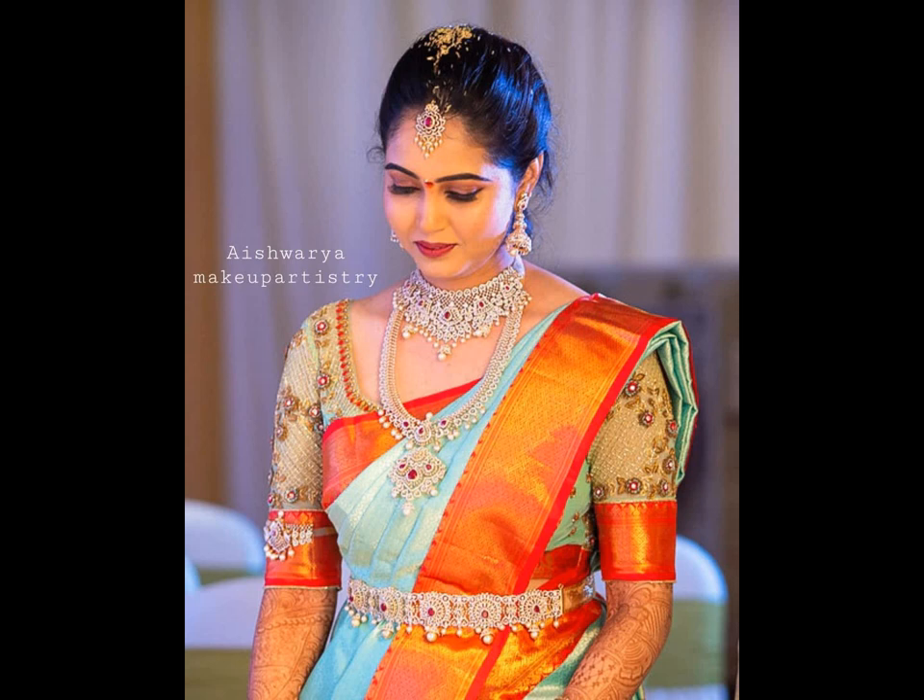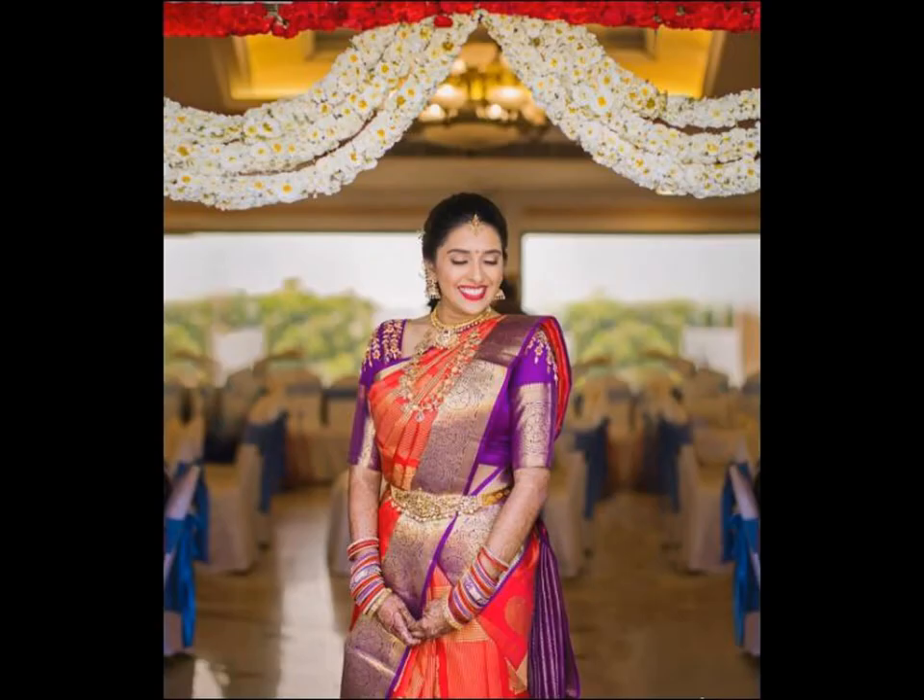Silk sarees are the epitome of beauty, elegance and grace. The rich fabric proves to be perfect for any occasion, from parties to weddings.